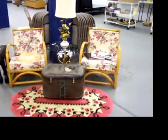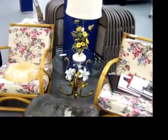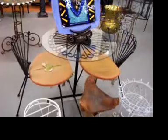In our sale this week we have some really nice furniture. Some good tall pieces there, nice tall lamp and table. Couple of neat bamboo chairs. This is a really fun iron patio table and two chairs there.